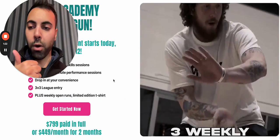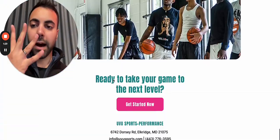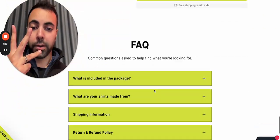Another client — basketball coaching — got one, two, three, four, five. And then for an e-com client, we got one, two, three, four, five.